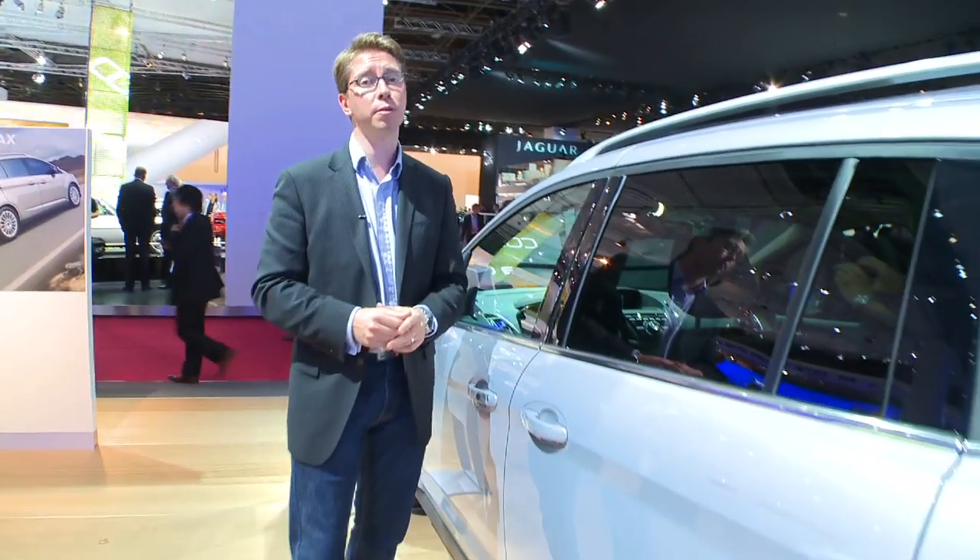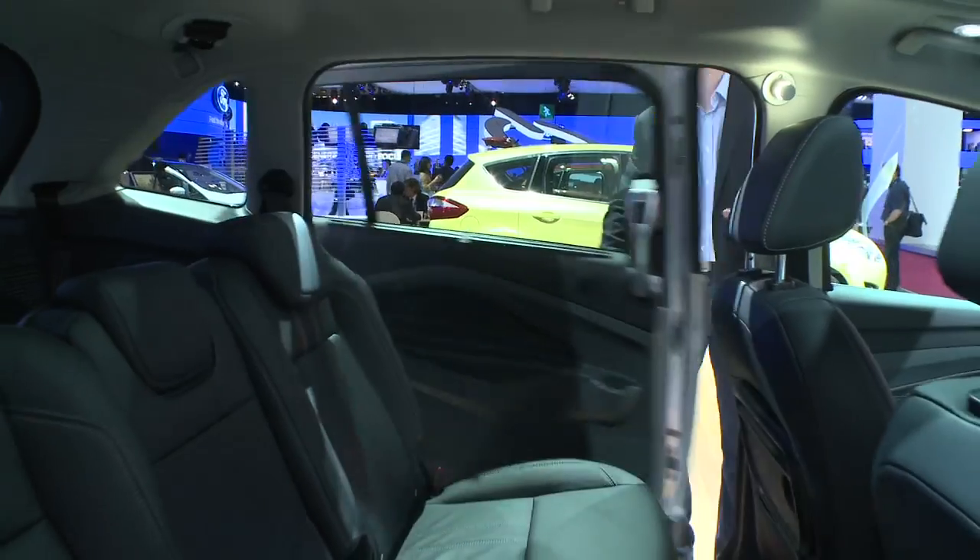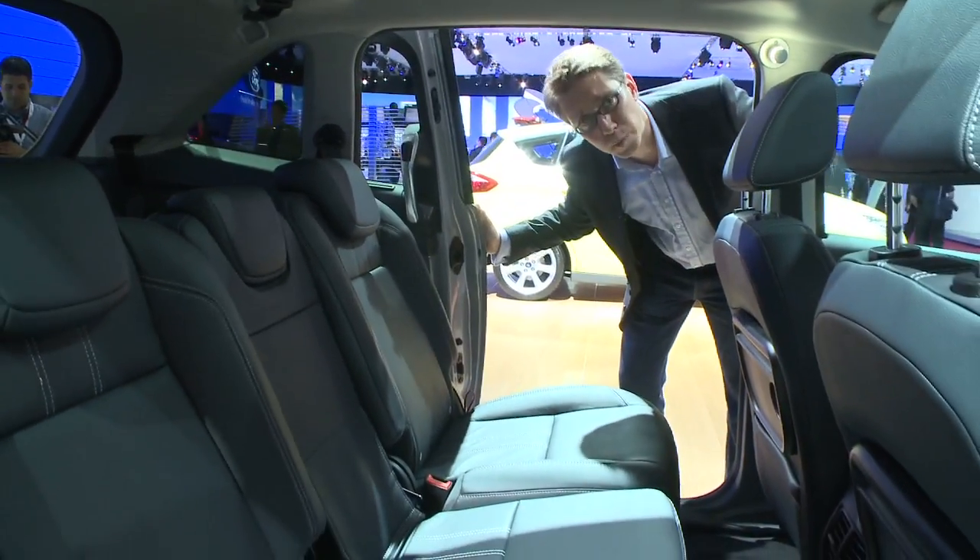The Grand C-Max does have some very family-friendly features, like this, giving much better access to the back seats.